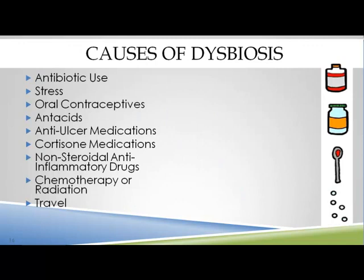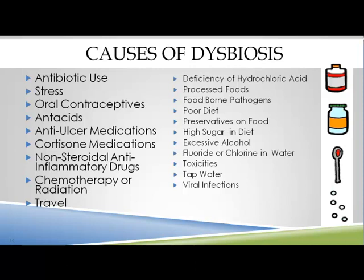Some of the causes of dysbiosis include antibiotic use, stress, oral contraceptives, chemo or radiation, and traveling — which exposes you to things your immune system may not be used to. We can also have low hydrochloric acid, a poor diet, high sugar, and fluoride or chlorine in the water. We can also be exposed to different toxins which can move up our digestive system.